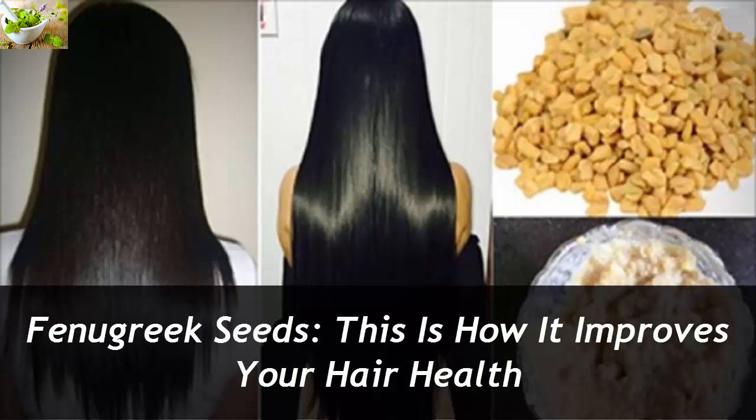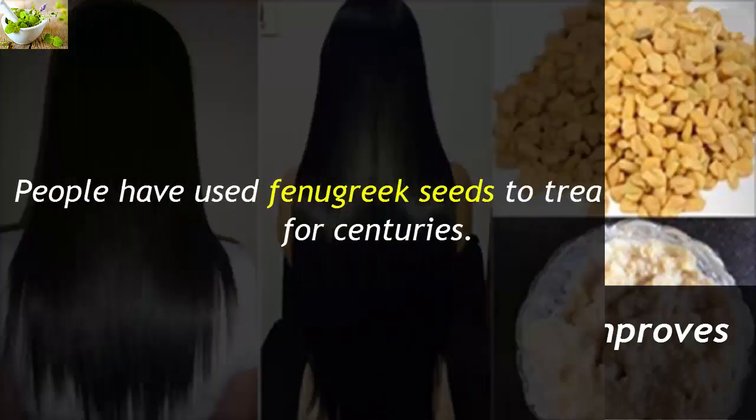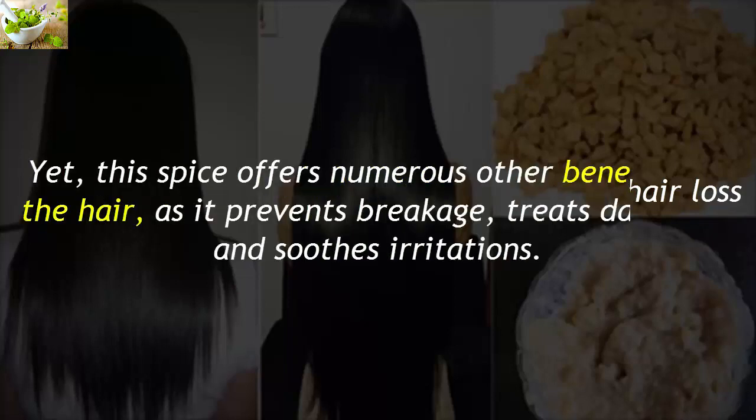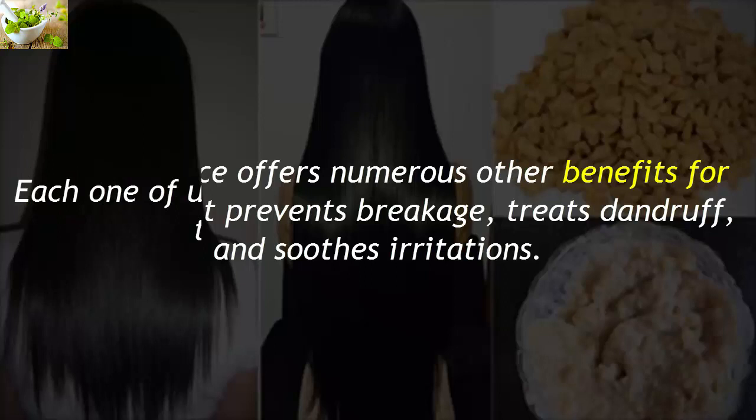Fenugreek seeds — this is how they improve your hair health. People have used fenugreek seeds to treat hair loss for centuries, yet this spice offers numerous other benefits for the hair, as it prevents breakage, treats dandruff, and soothes irritations.